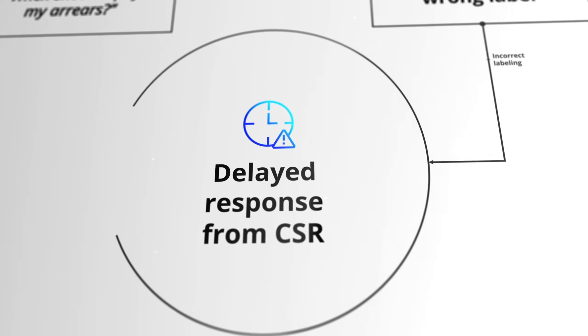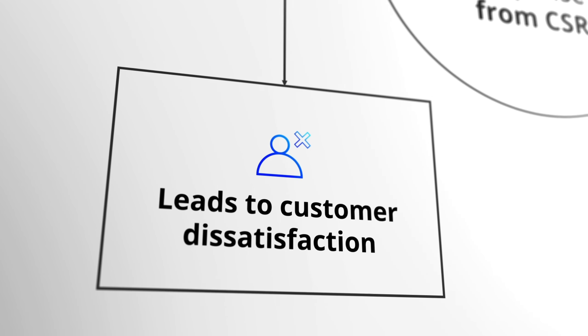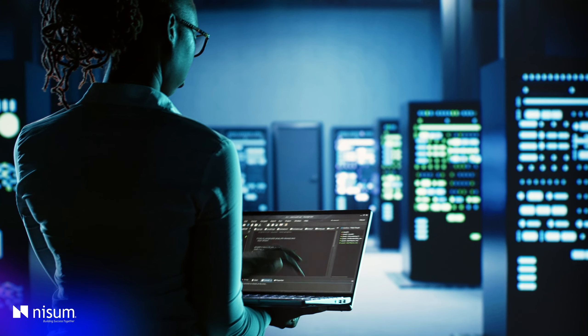Worst of all, these errors directly impacted their customers. This created a cascade of problems. But in the face of adversity, NISUM found a solution.